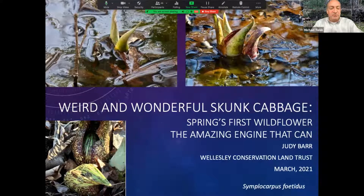Our topic this afternoon is Weird and Wonderful Skunk Cabbage: Spring's First Wildflower, presented by fellow board member Judy Barr. Judy has a Bachelor of Science from Simmons College and a Doctorate in Health Policy from Harvard University. She's been a professor, researcher, and administrator for 40 years at Northeastern University School of Pharmacy. Judy joined the Wellesley Conservation Land Trust board in 2016 and developed the Guernsey QR code trails and narratives accompanying the 72 signs along the trail.